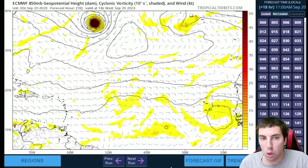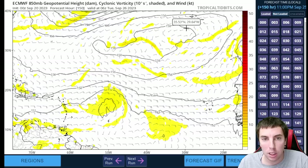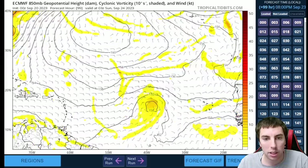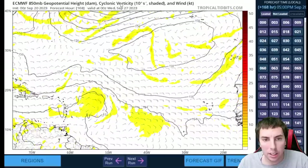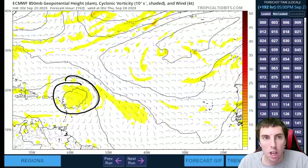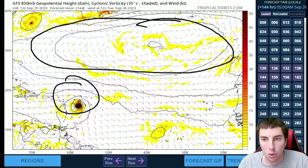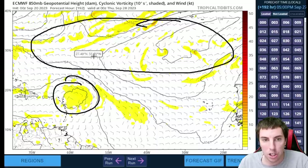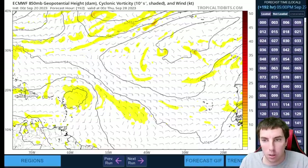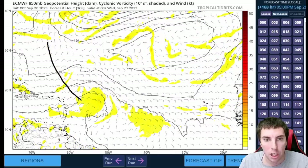Looking at the Euro model — the ECMWF — this is certainly a possibility. At 850 millibars it's not really strong by any means, a very different scenario than what we have on the GFS. The GFS has a stronger ridge to the north, whereas the Euro has a weaker ridge — at least some portions of this ridge are eroded. Therefore the Euro thinks the system is going to go more northward, because a weakness develops in the ridge. There's a lot of variability here.